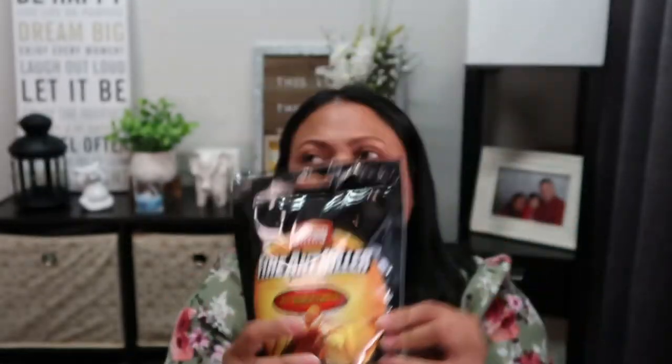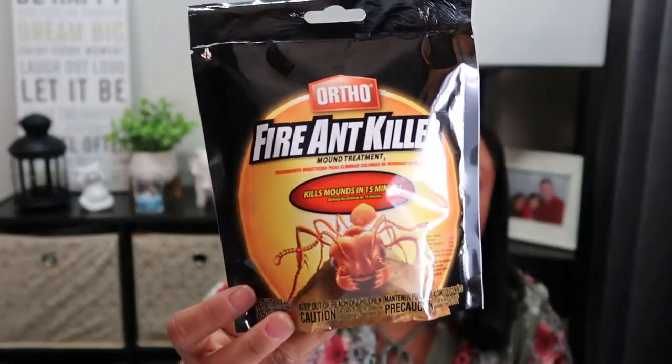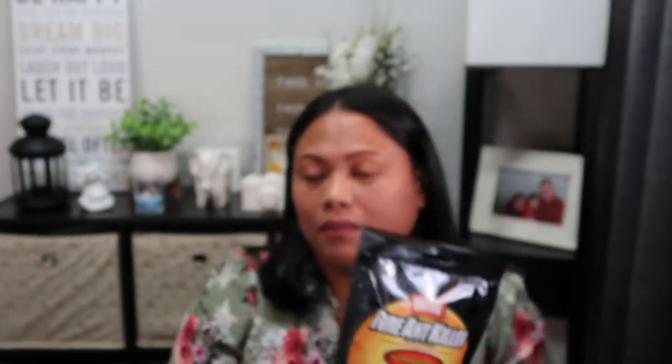I also picked up this Ortho fire ant killer because the other day when I was in the garden, there were so many ants. I picked this up and I'm going to try to use it there.